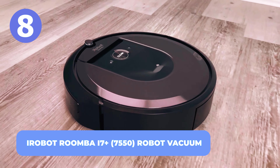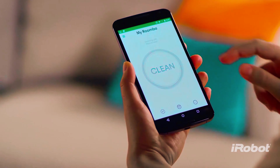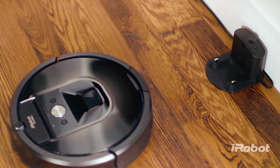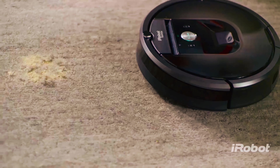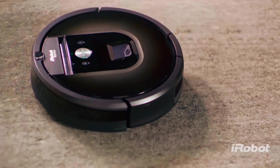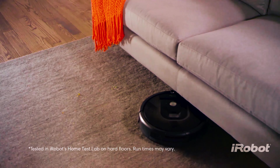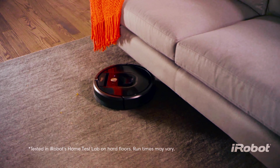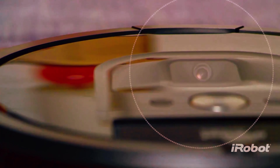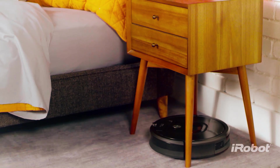Number 8: iRobot Roomba i7 Plus 7550 Robot Vacuum. Do you remember the movie iRobot and how cool it was seeing all those robots carry out tasks for humans? With the iRobot Roomba i7 Plus 7550 Robot Vacuum, you will get that same feeling. This robot vacuums spots and cleans the mess when it happens. It also cleans when, where, and how you want it. The beautiful part is it empties its bin on its own with an enclosed bag system, so you don't have to worry about vacuuming for months.